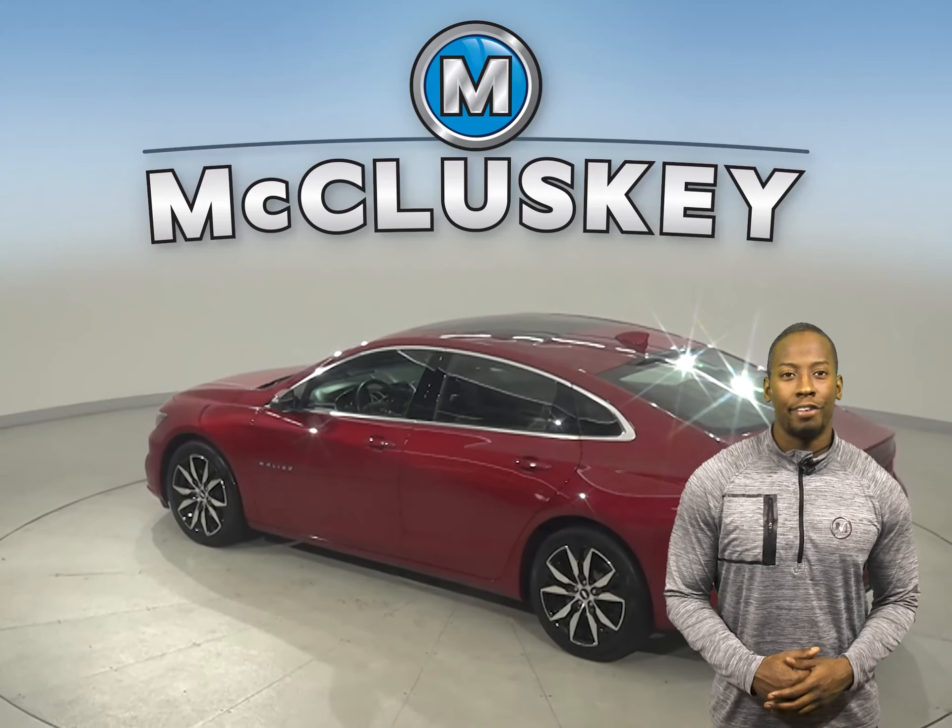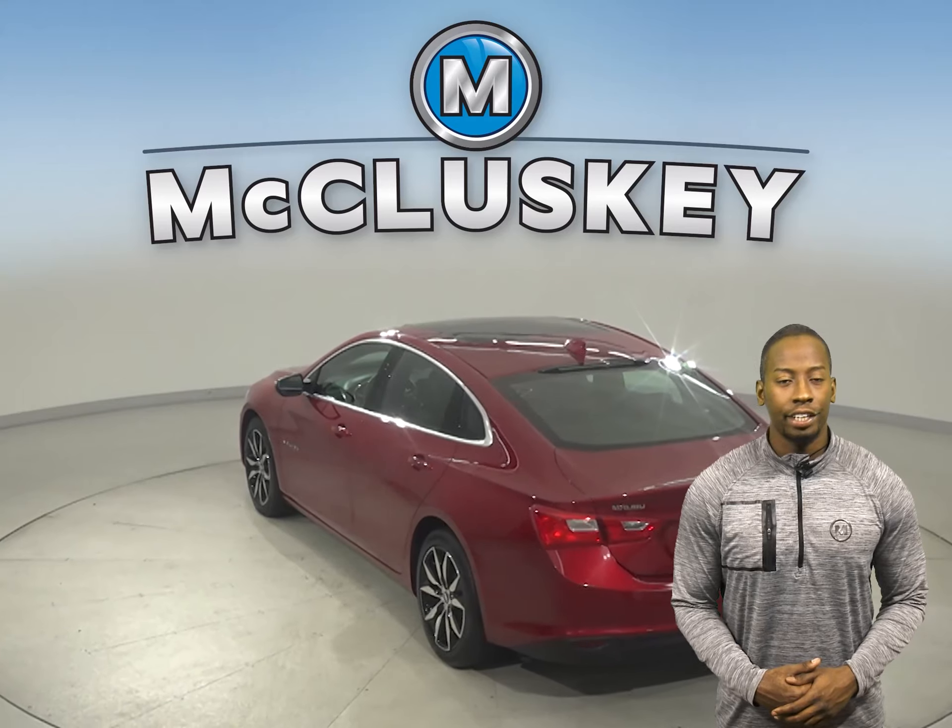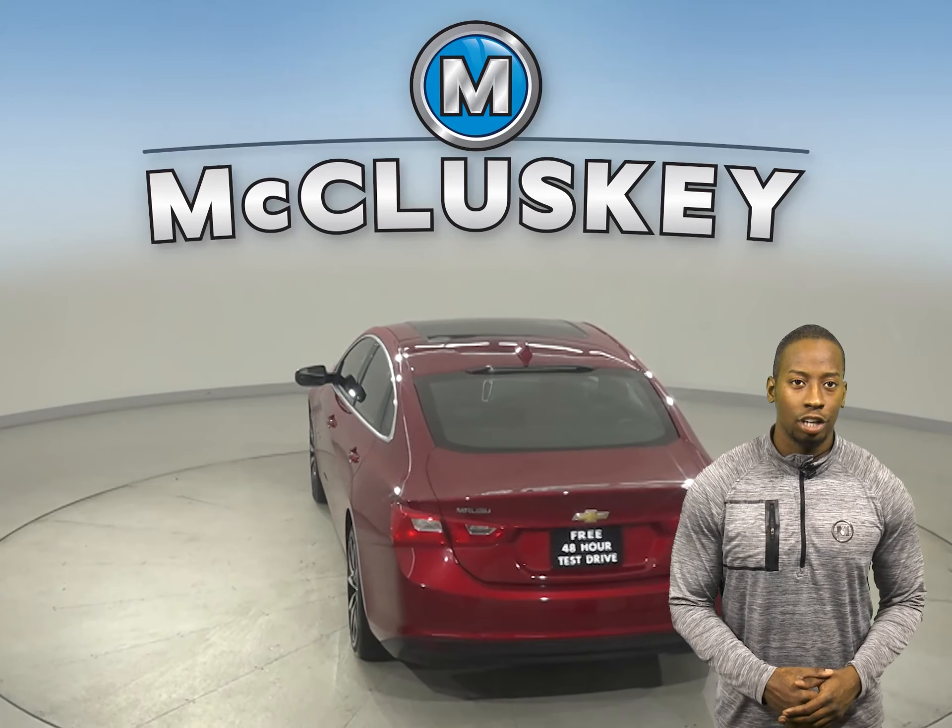For entertainment, there's AM-FM radio that's Sirius XM ready. For safety, you'll have a backup camera as well as OnStar access.